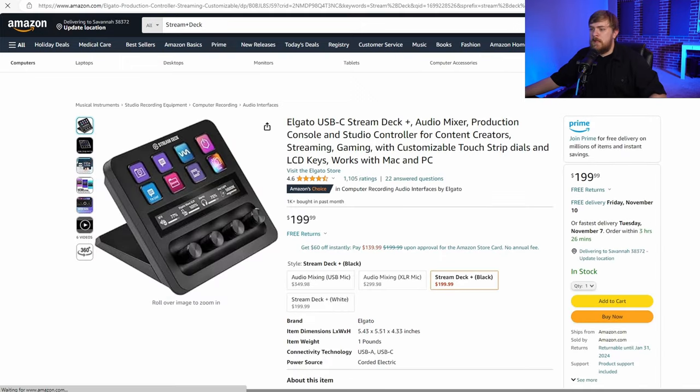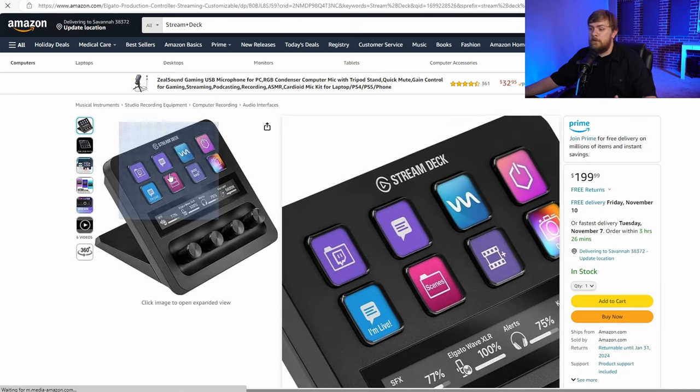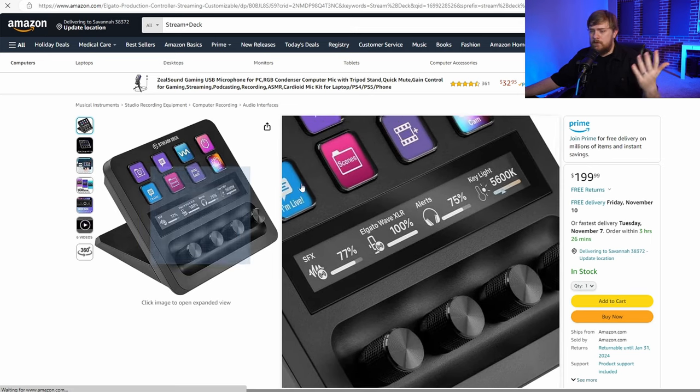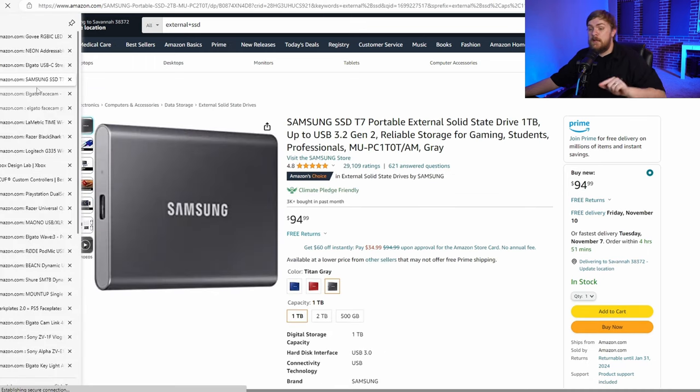Then we've got the Stream Deck Plus. This is really cool for streamers and YouTubers. This gives a bunch of buttons that can do some really cool stuff, and the ability to mix audio with these knobs and some actual software that comes with it. That's a really good option — a solid product for a streamer if you've got a streamer out there.